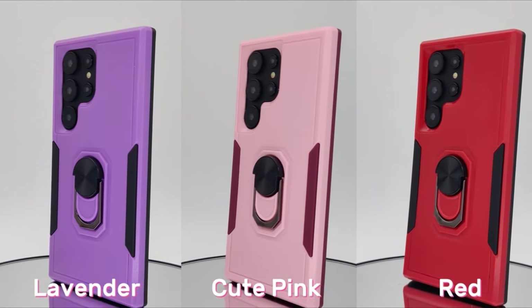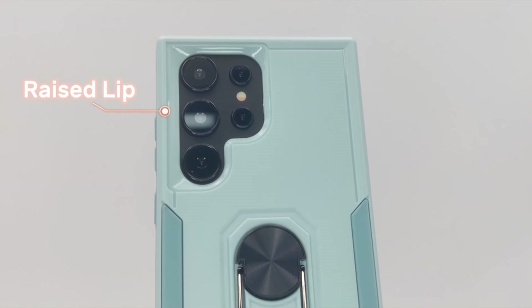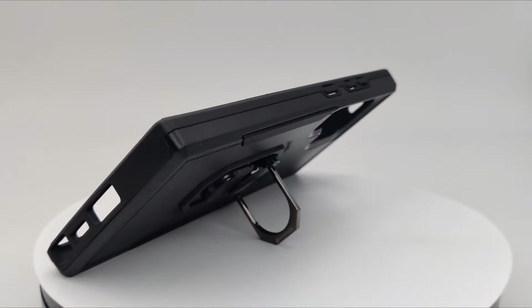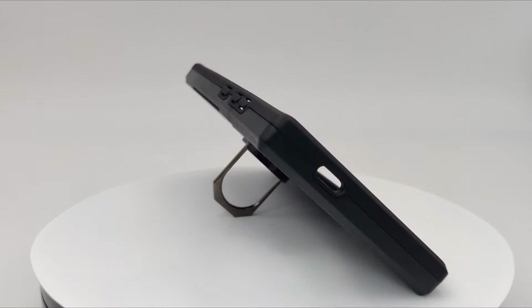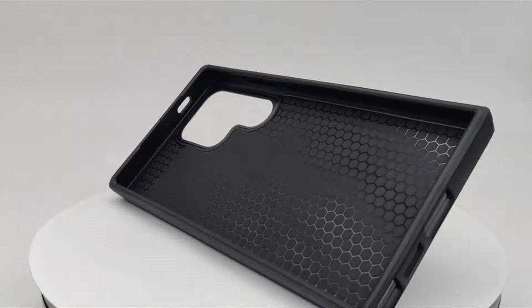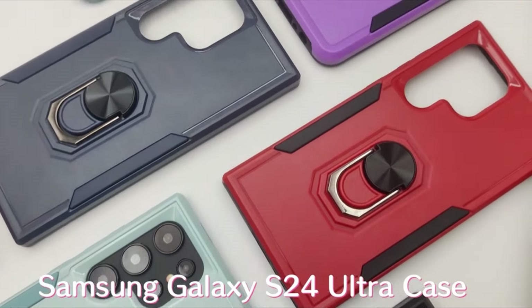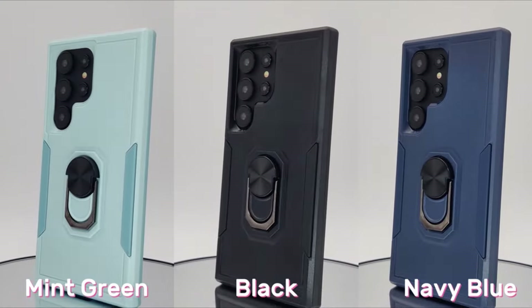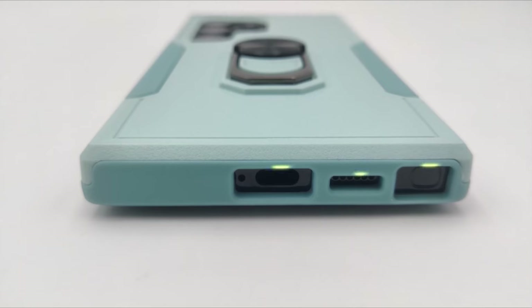The case's dual-layer protection combines a hard PC back cover with a soft TPU bumper, forming a formidable shield against everyday hazards. The shock-absorbing TPU bumper safeguards the Galaxy S24 Ultra from occasional drops, while the durable PC back protects against daily wear and tear such as scratches. The raised lip around the screen and camera further enhances the protective features, ensuring your device remains pristine. Aesthetics meet practicality with the non-slip design of the Janmita case.